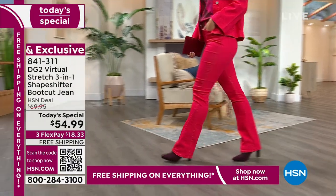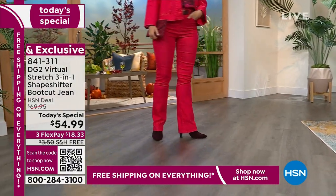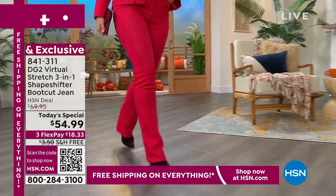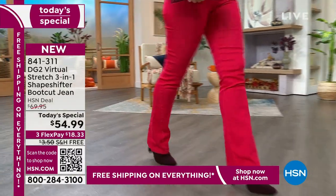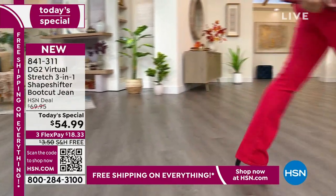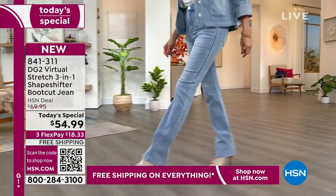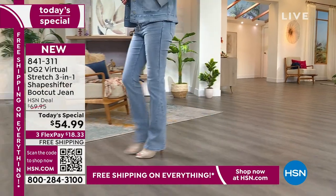I'm confident you can size down because in new classic stretch I'm a two, and these are a zero, and they fit me like a glove. $18.33 — you're going to get your groove back. You're going to feel incredible with all the fall fashions. These are a wear-now, wear-later jean. It's 2023 going into 2024, 2025, 2026 — it's going to make you feel incredible.